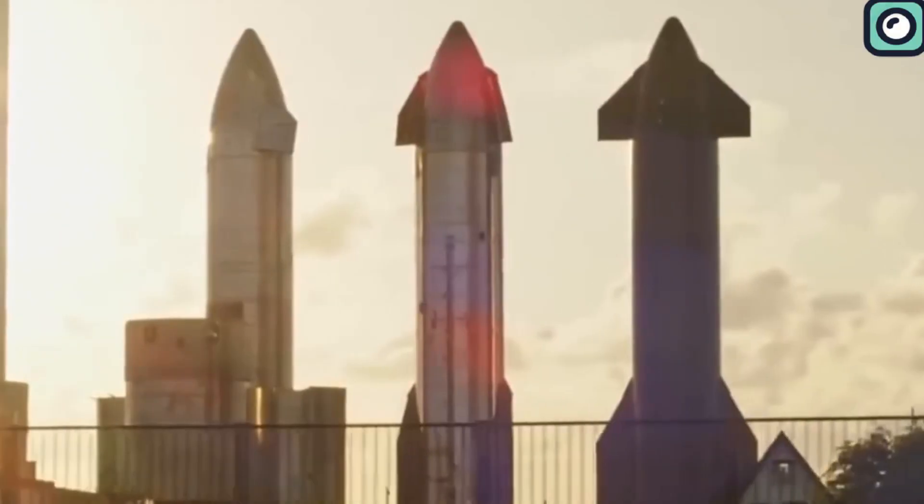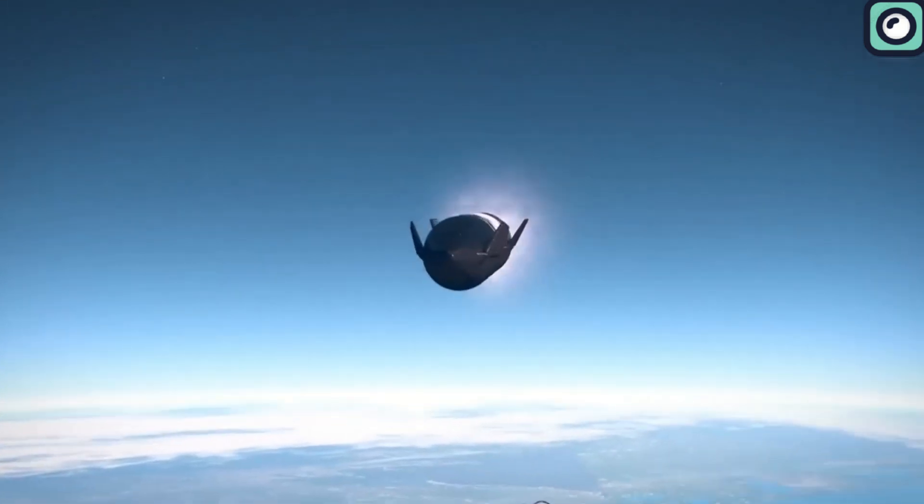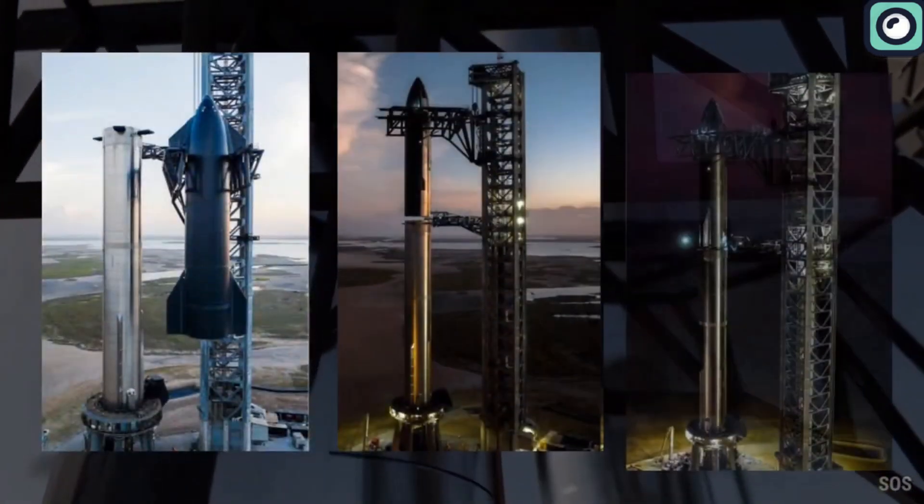It is bigger and more advanced, and hopefully it will give us better results. We will only get to appreciate the Starship Version 2 after getting to know the original spacecraft, which is Starship Version 1.